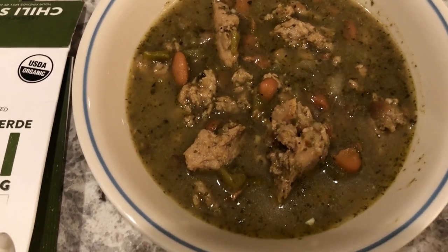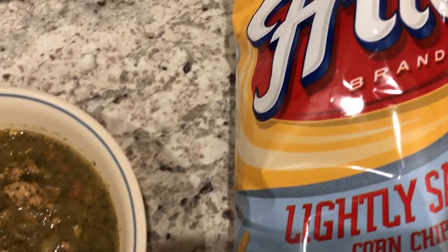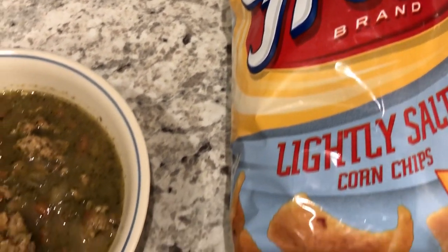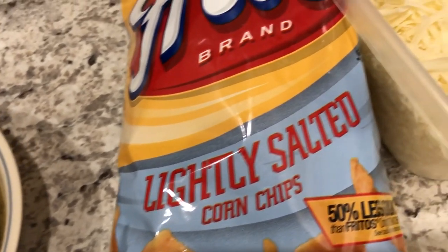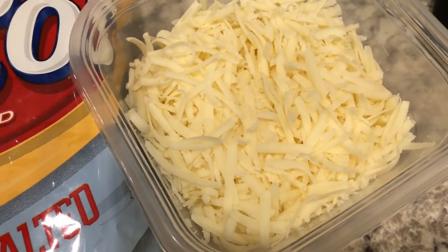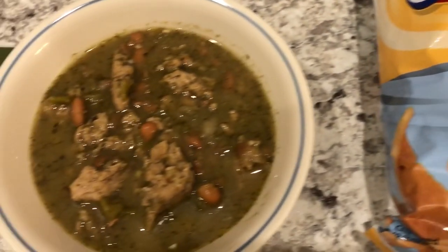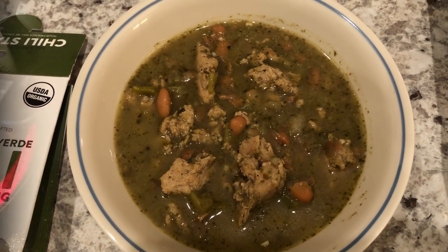I should have just dumped the whole can in — the beans would have thickened it up, because it's really more like a soup than a chili. I'm having some Fritos with mine; Howard doesn't like Fritos in his chili. We also have some Monterey Jack cheese — I had a block in the fridge and just shredded it up.